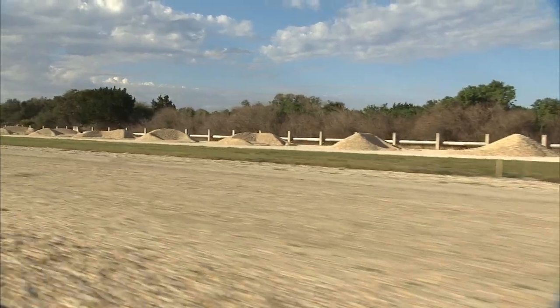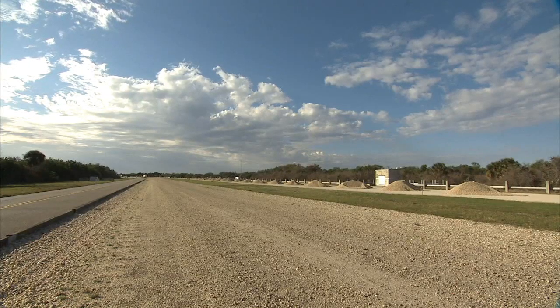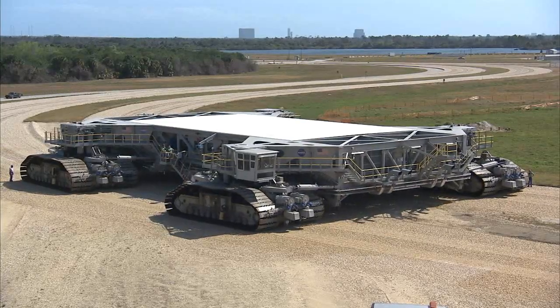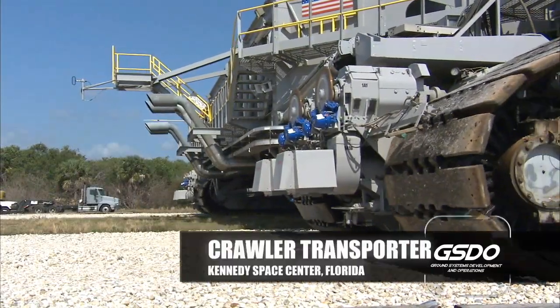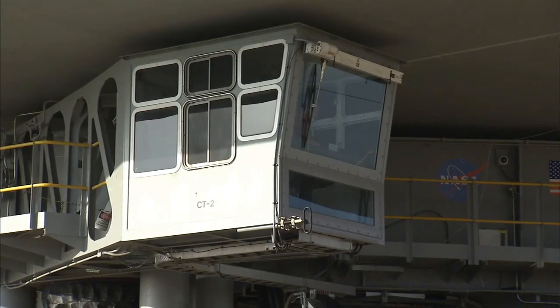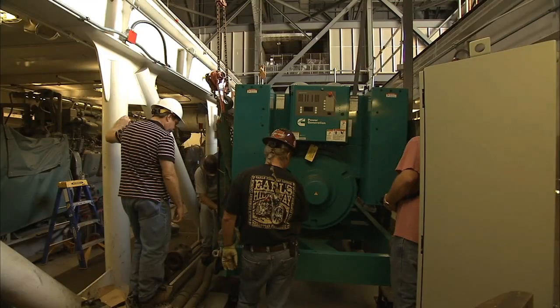Currently, the contract is about 20% complete. We're looking for a total completion date in mid-2014. The crawler transporter, as it finishes its upgrades, will exercise or stretch and go up and down the crawlerway. We have almost 47 different projects that touch almost every system on the crawler — the drivers' cabs, the brakes, the generators. We're increasing the generator capacities so we're able to provide more power to the mobile launcher, to the vehicle, to the spacecraft.